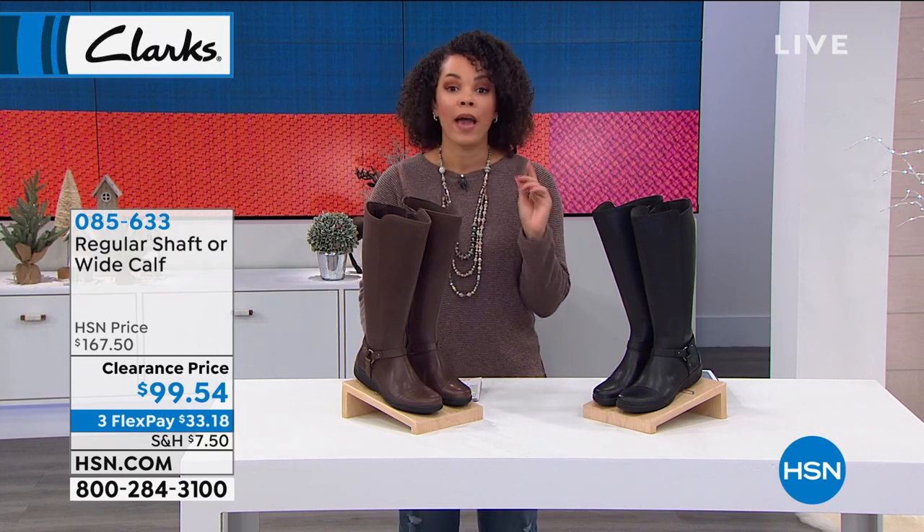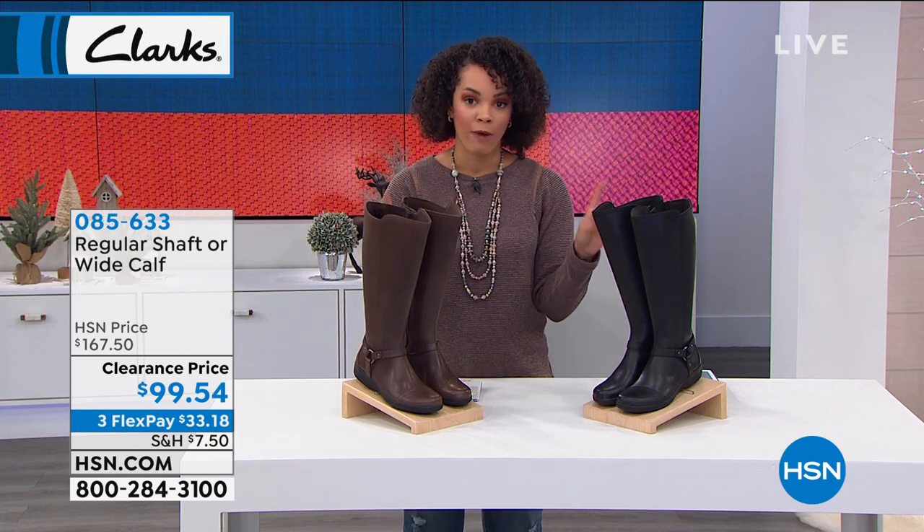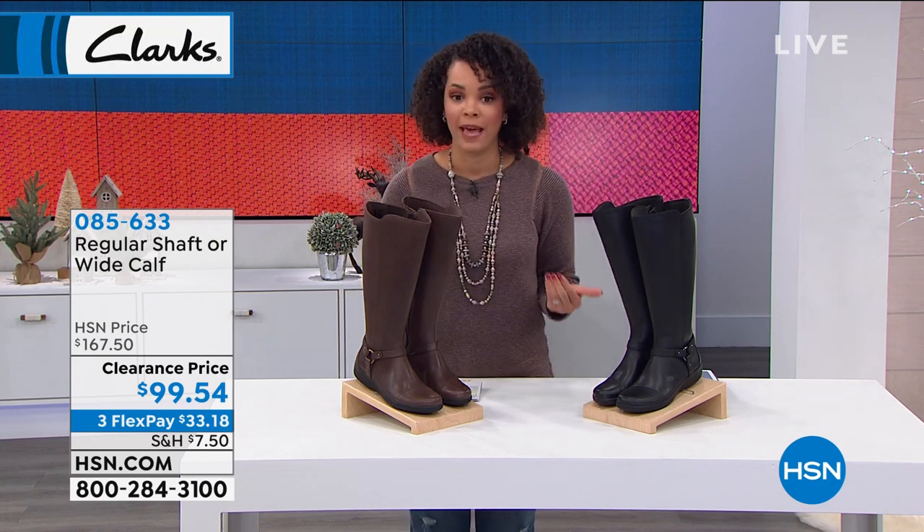Regular and wide — you pick medium or wide in your shoe, and then regular and wide calf, so you can get the wide all over and have enough room to be comfortable in these.